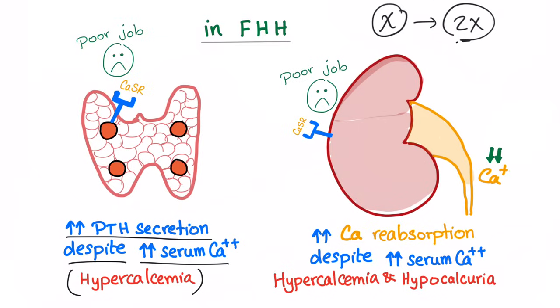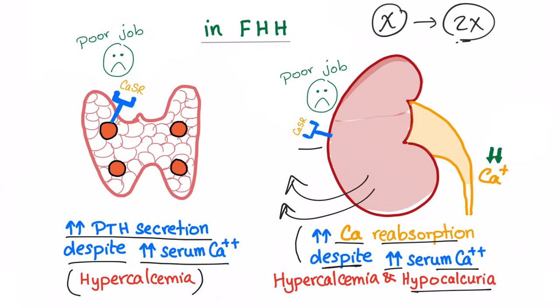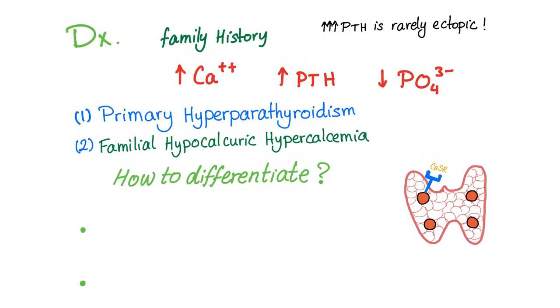This leads to hypercalcemia. In the kidney — again, poor job. The receptor needs a lot of calcium to sense, so we have increased calcium reabsorption in the kidney despite the high serum calcium. This leads to hypercalcemia because more calcium is being reabsorbed, and hypocalciuria — less calcium is left in the urine since it's all being reabsorbed. In brief: there is hypercalcemia and hypocalciuria.